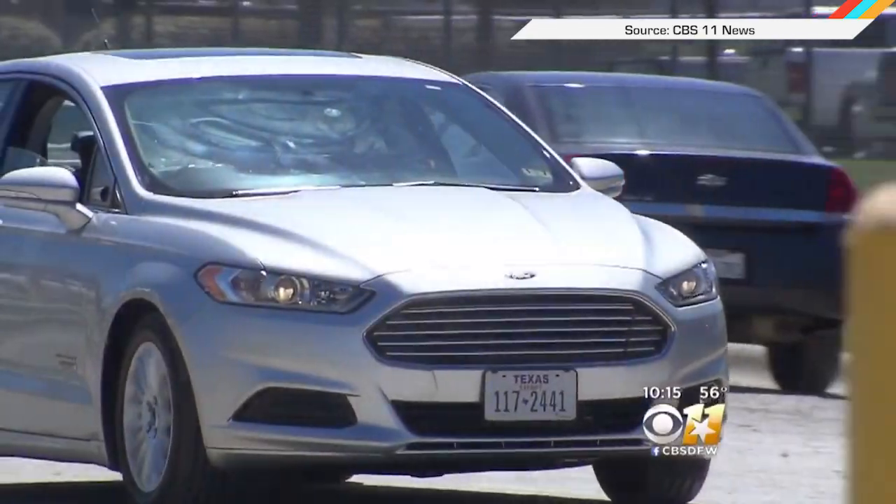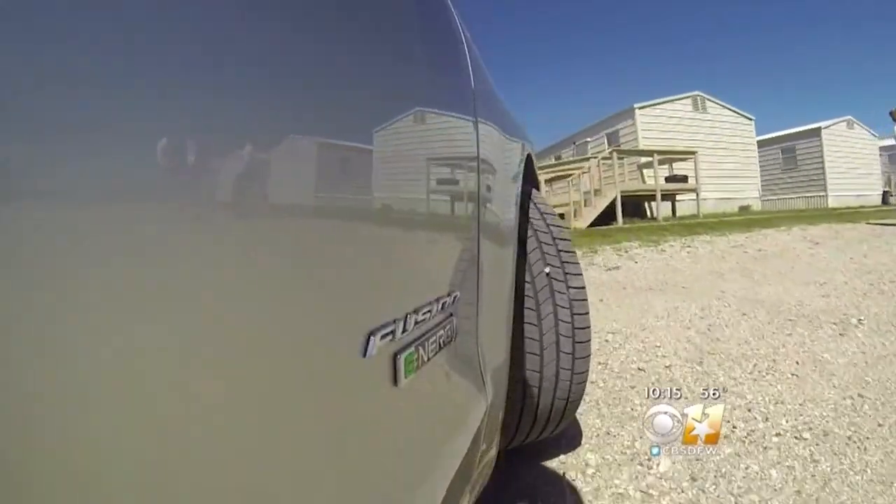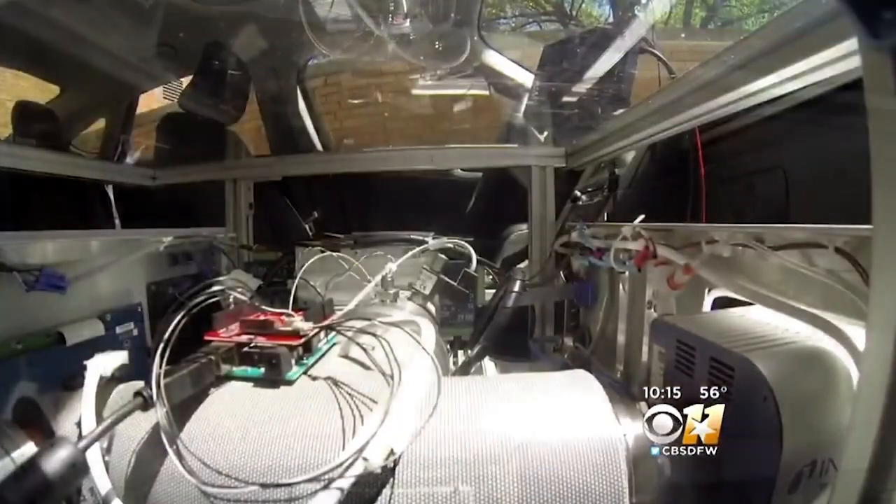Not all robots are scary. Some, like this car built at the University of North Texas, are keeping our streets safe by sniffing out the chemical signature of meth labs from a quarter mile away.